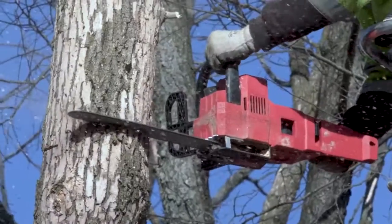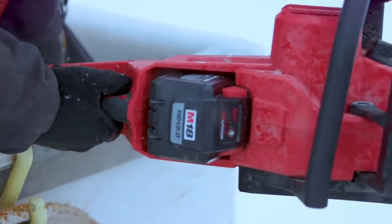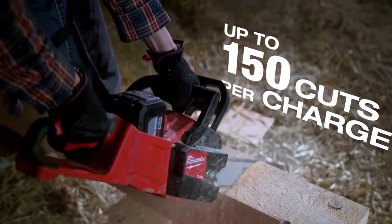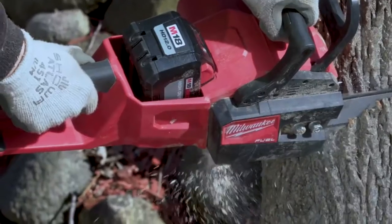The long run time, the torque — it performs well above what we possibly could have expected. I was impressed with the 12.0 battery. Charges quick, lasts a long time, and kept the power. The 12.0 batteries cut through all day long without slowing down or anything. The battery life on that Milwaukee saw was phenomenal.